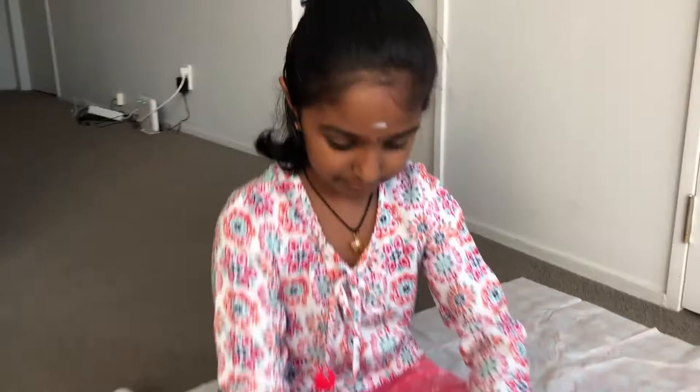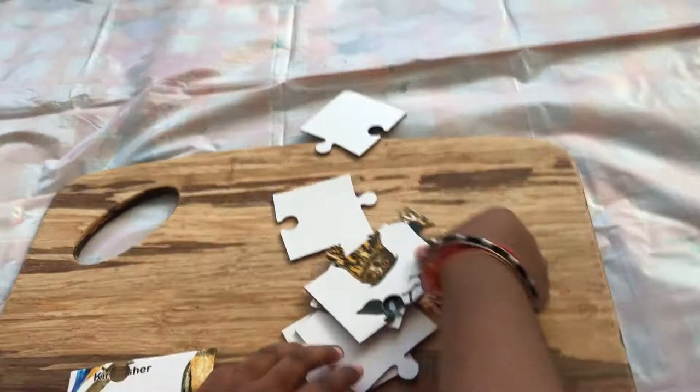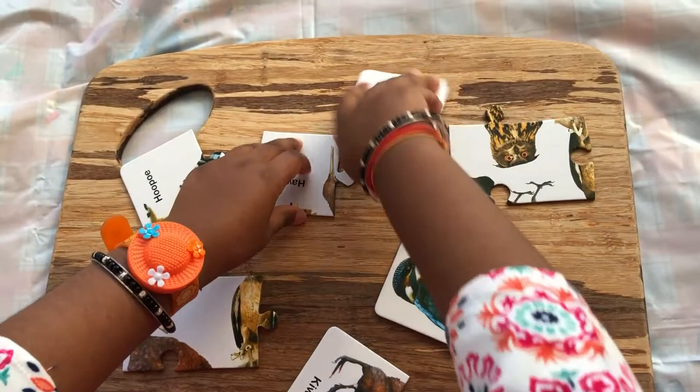First, we're going to do this one. So guys, this is our first puzzle. Here we set up and flip it over. It's an easy puzzle — you can see if you see the pieces.